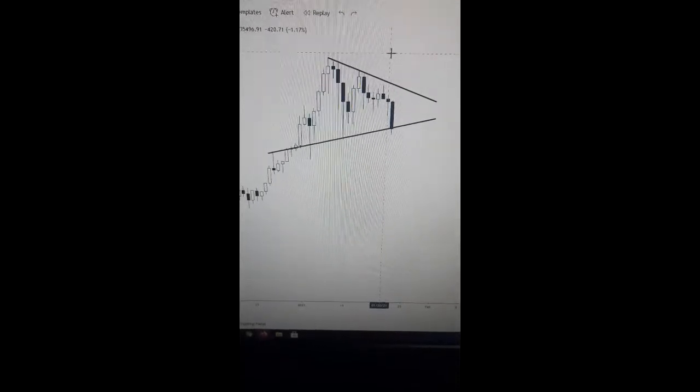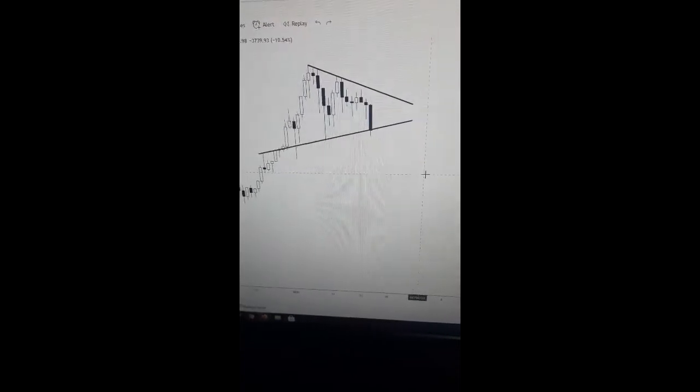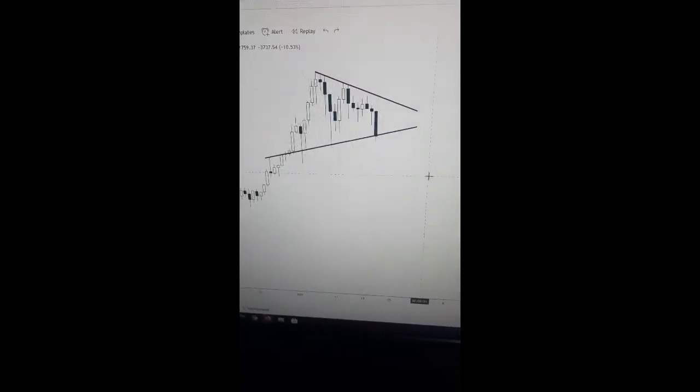So this is why I feel like we're not quite breaking down just yet. It's possible we do, and if we do, I don't think we're going any lower than $26,000. But if it does, I'm going to be buying more.